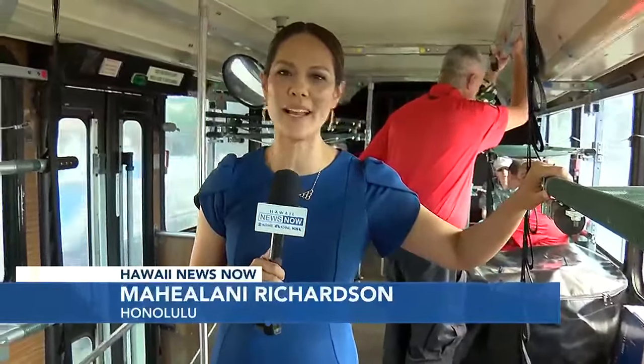The CORE bus starts going on the road later this month. Reporting from the CORE bus, I'm Ahelani Richardson, Hawaii News Now.